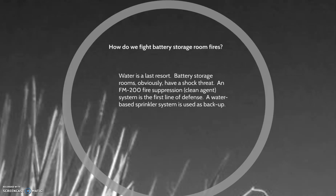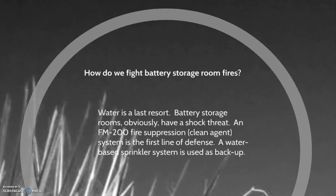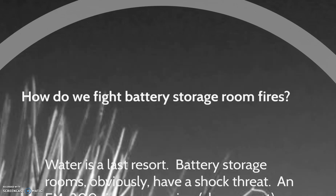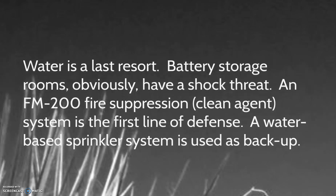So how do we protect it? In a battery storage room, electrocution is a real possibility when water comes into play, so it's important to have water as a last resort. F.A. Moran Special Hazard Systems recently installed a battery storage room fire protection system using a clean agent inert gas system called FM-200 fire suppression. We then installed a water-based system as a backup, just in case.